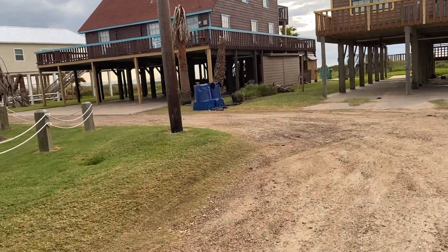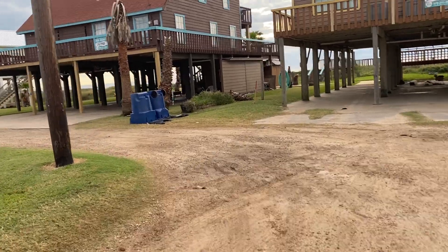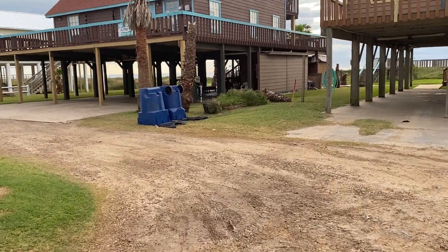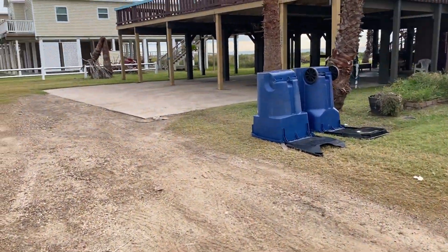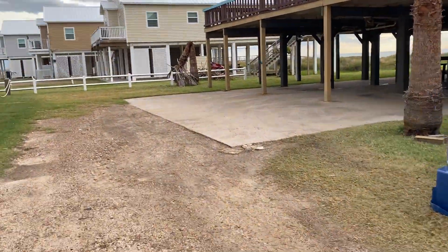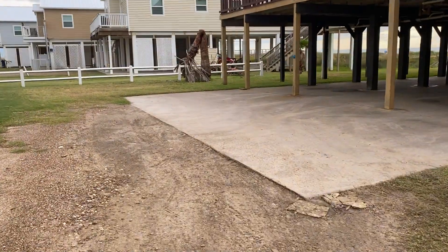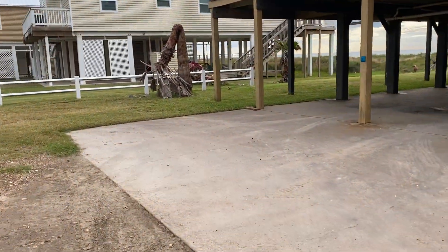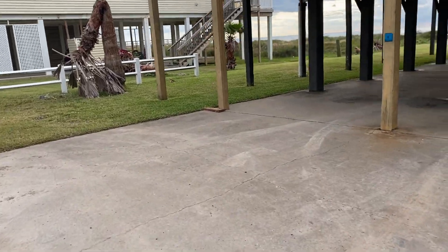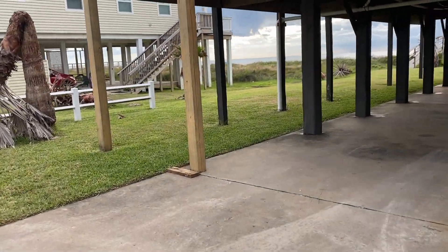We're gonna go hit the beach first, show you how close the walkover is and the water. So roughly 90 to 100 steps, less than a minute, and you're there. I'm gonna do this real quick and then we'll take you on a quick tour of the home itself and show you all the great things it has to offer.